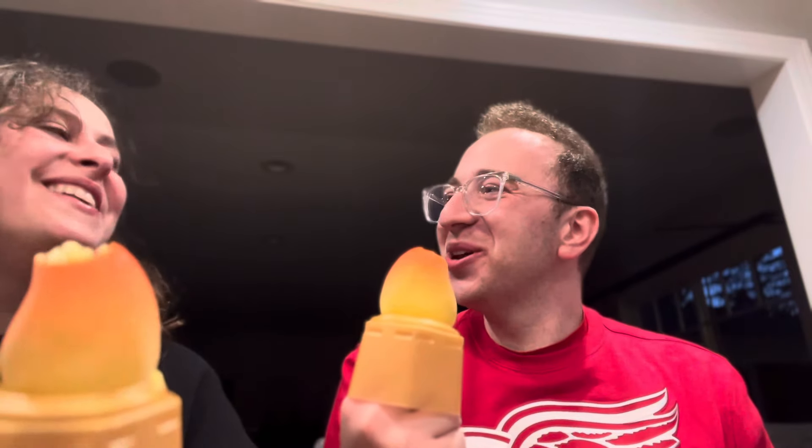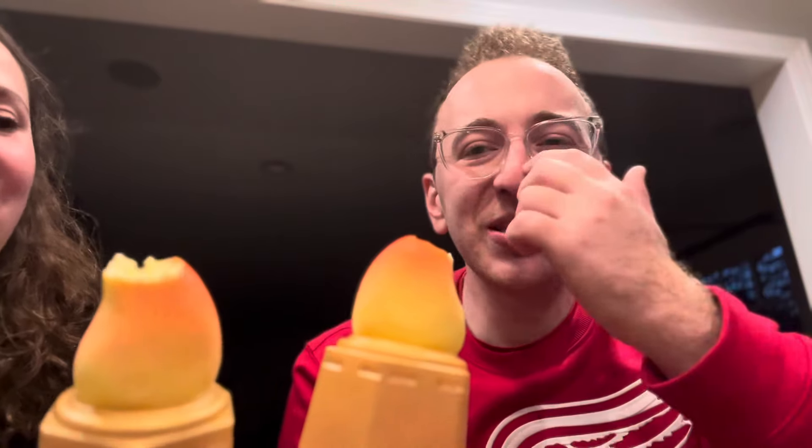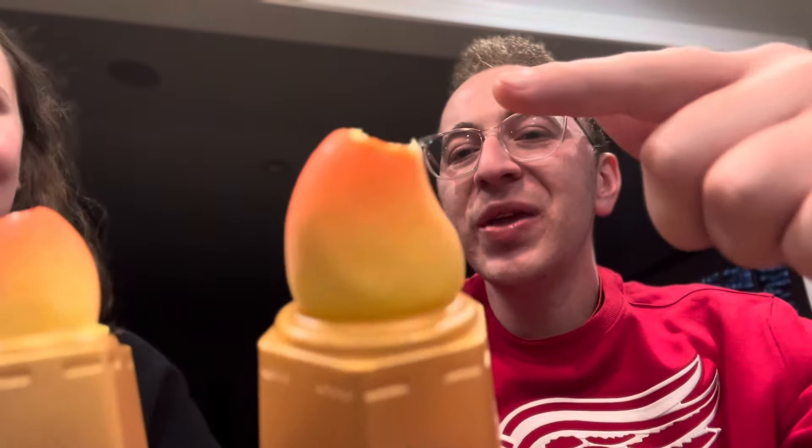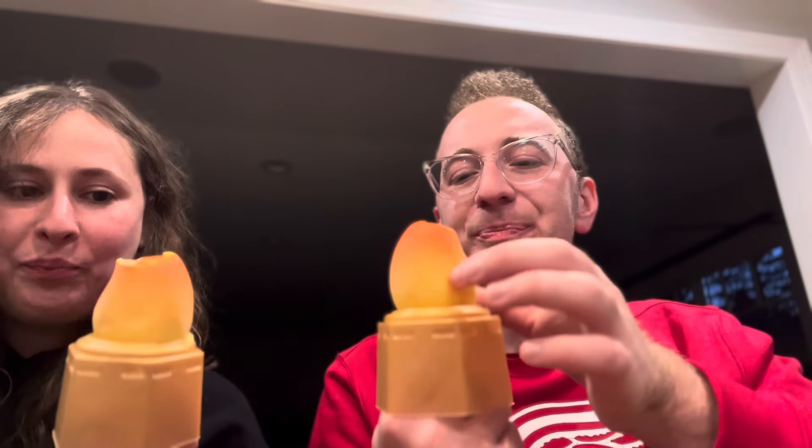Mmm. Whoa. Wait, that's really good. My first impression is like, it's a lot creamier than I thought. Do a close-up on it — see how it's yellow? It kind of looks like the color of the inside of a mango. I thought it was going to be like a vanilla ice cream. No. This is really, really good. It's sweet, just like a mango. This is so good. I love the texture.